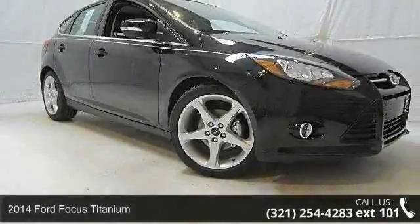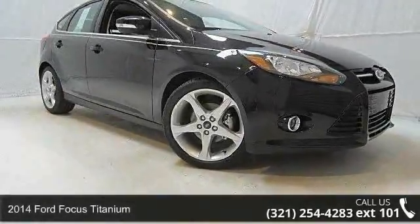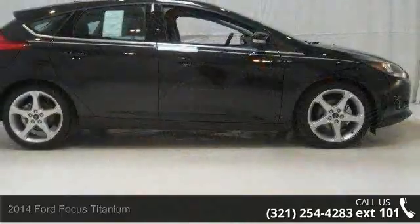Check out this 2014 Ford Focus Titanium. This may be the set of wheels you've been looking for.